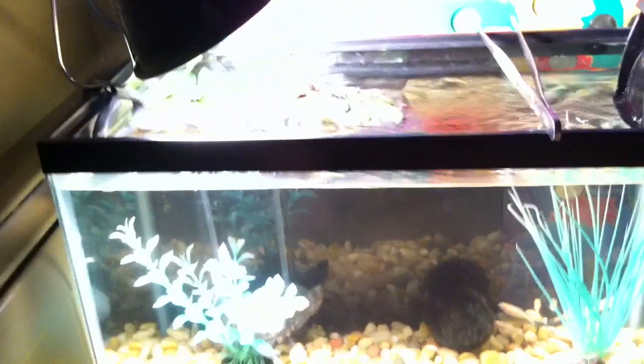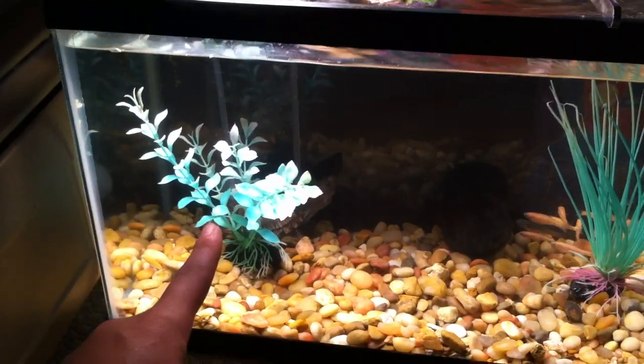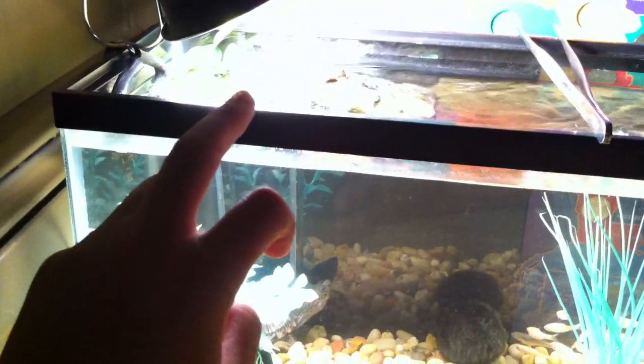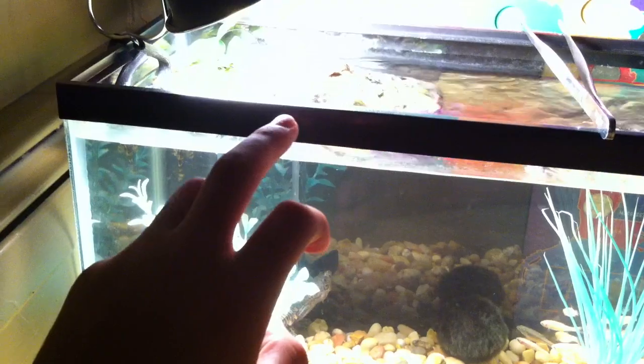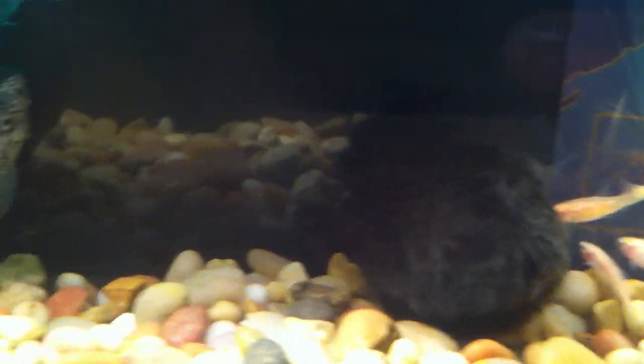Power sun, like 100 watt or something like that. Plant, river rocks, reptile basking platform, a filter — a new filter I got — some feeding tongs, another plant, and a moss ball. Pretty awesome.